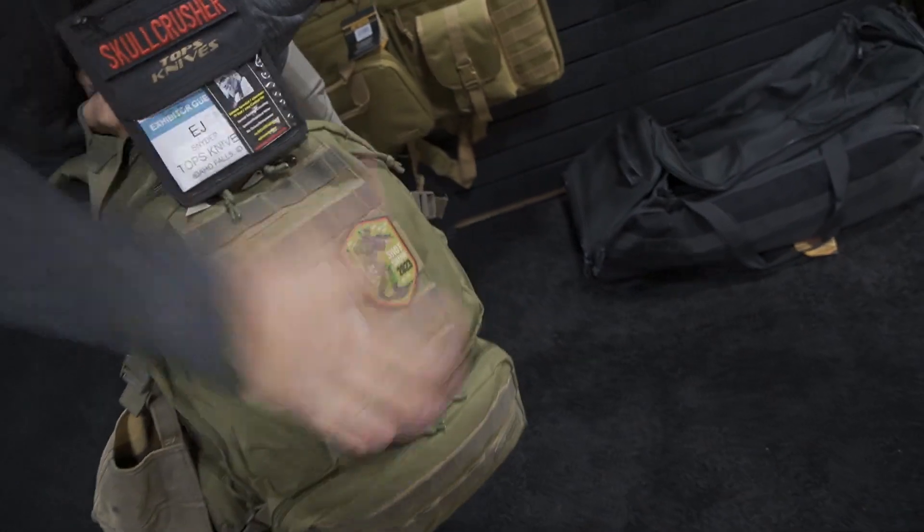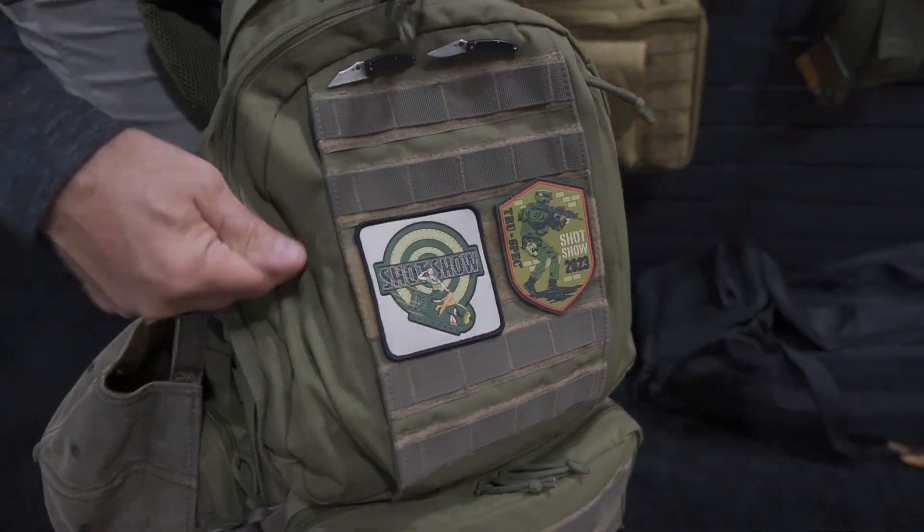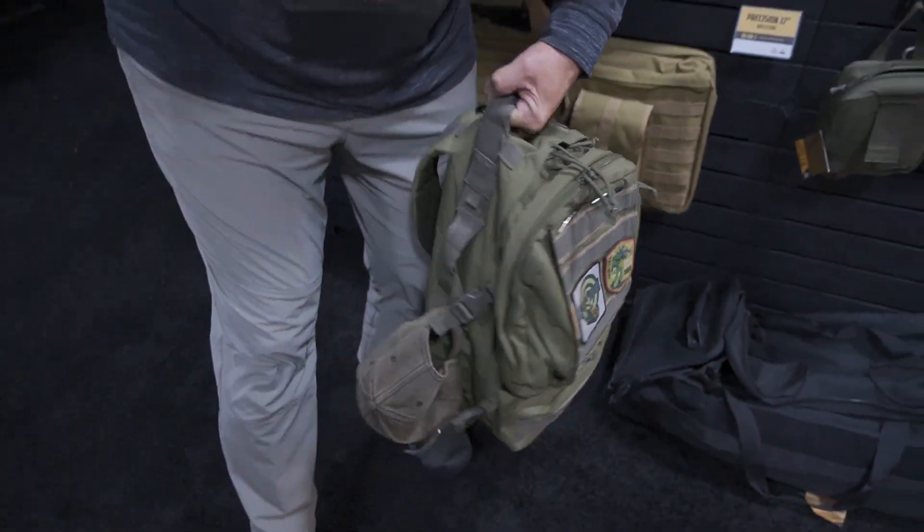But look at this thing. You can fit everything you need when you've got to get out of Dodge in this bag here. Now they make another one that's a little bit longer range that I use as my backpack — if you need a five-day bag, they've got it.